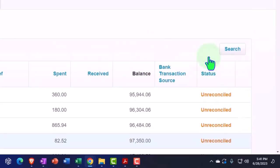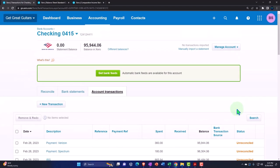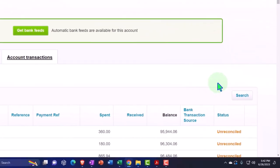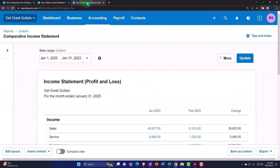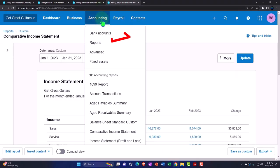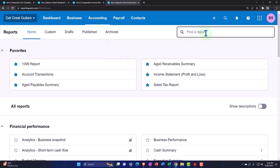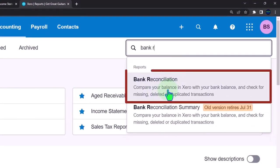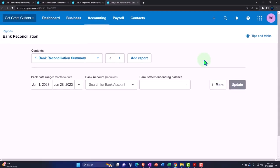Let's open a bank reconciliation report. Xero is interesting in that you can look at the bank reconciliation report before actually doing the bank reconciliation — a bit different from other software like QuickBooks Online. I'll go to the tab on the right, right-click, duplicate that tab, go into the accounting dropdown, go into reports, and type in 'bank reconciliation.' We'll pick the new report, not the old one.